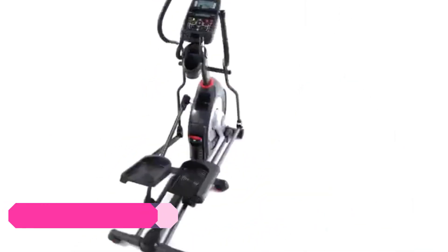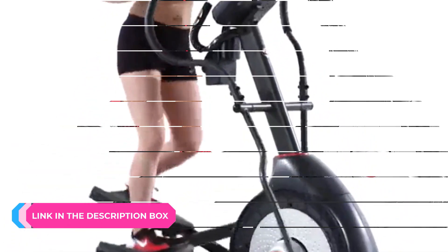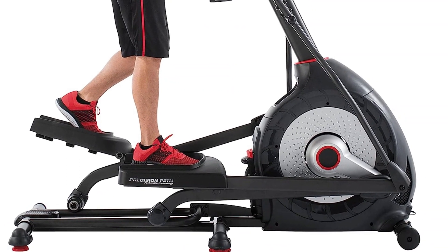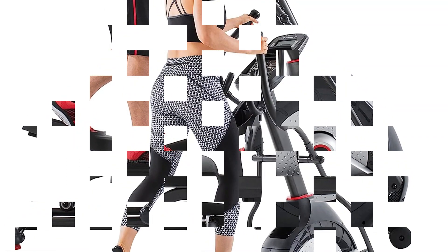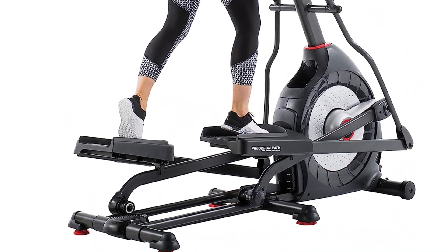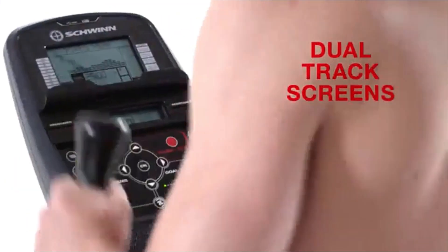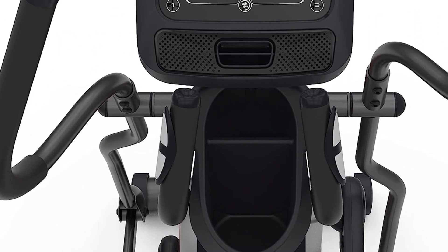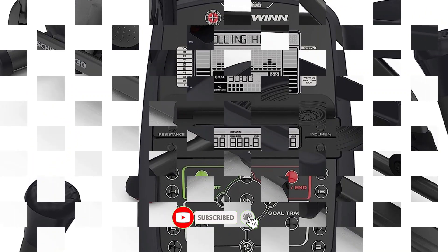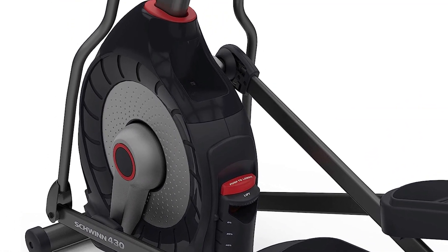Number three: Schwinn 430 Compact Elliptical Machine. Schwinn, a brand best known for bikes including indoor cycling bikes, offers the 430 Elliptical Machine — a classic elliptical that offers both quality and value. The machine is straightforward, easy to use, and sure to deliver a solid workout every time. It is equipped with 22 preset workout programs and 20 resistance levels, including beginner and advanced options, and also features a quick start mode. You'll definitely want to assemble this machine with two people since the process is complicated and time consuming.